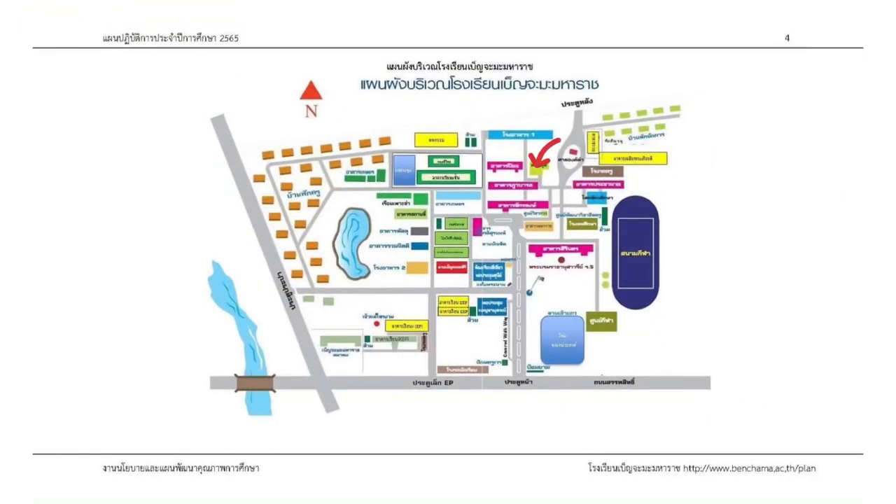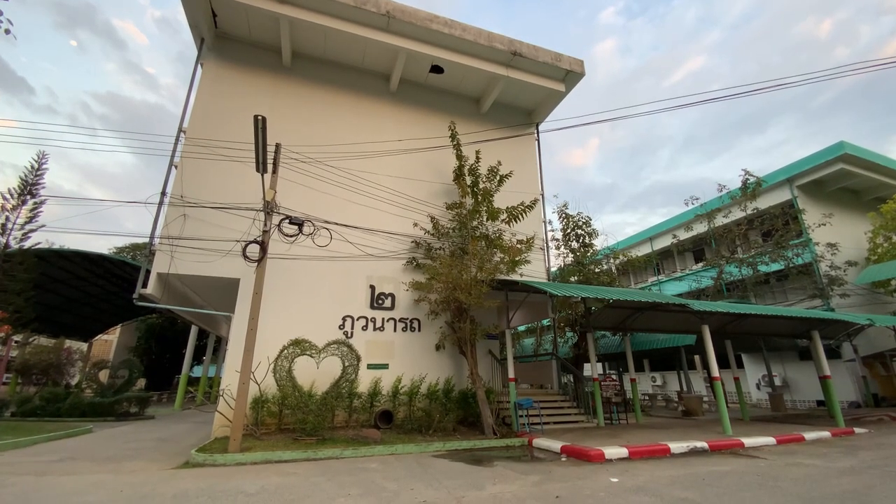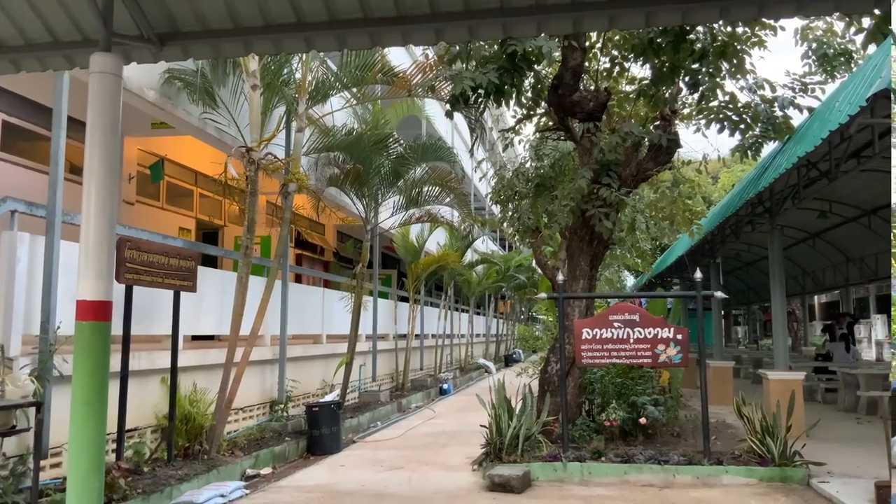After walking a bit further, we will see Piyak building, or building 2, on the same side. This Piyak building is a building with rooms for teachers of the Thai language classes.